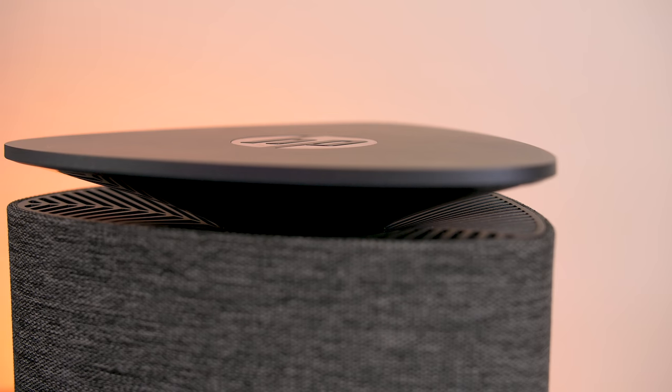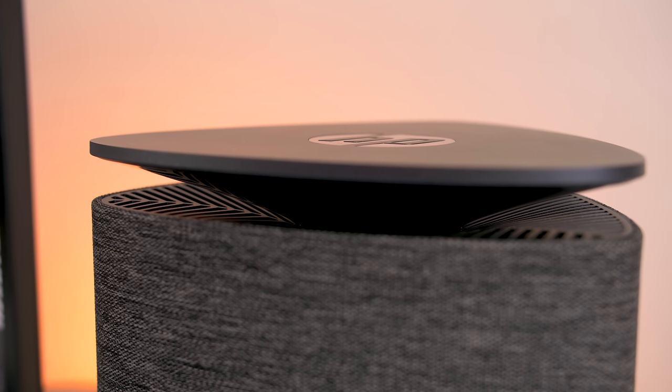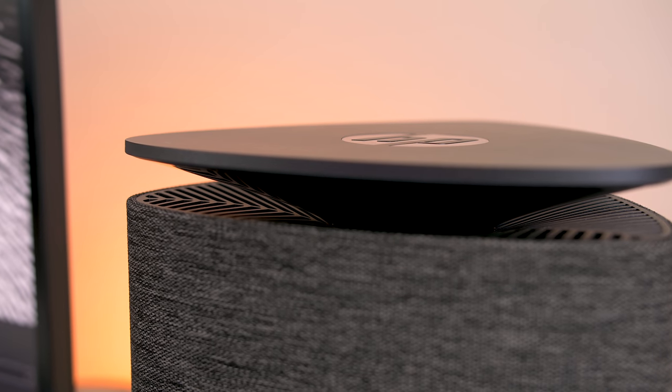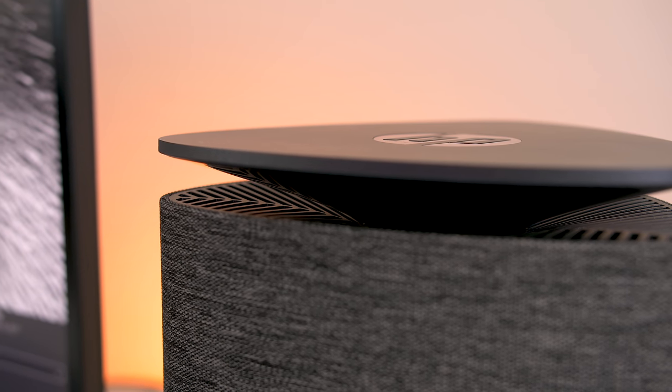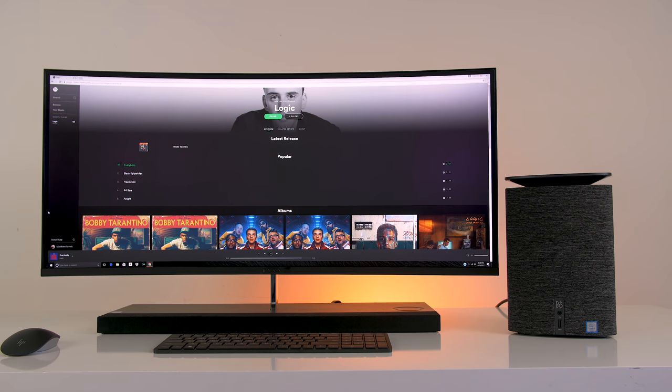Speaking of great is the sound quality coming out of a computer this size. I was shocked by how nice it sounds for such a small computer. It's only using one speaker, which has been fine-tuned by Bang & Olufsen, so it's not stereo, but because it's using a reflector, you get a nice 360-degree field of sound no matter which direction you're sitting in. The audio is clear even at max volume with nice highs, mids, and a bit of bass — loud enough for a medium-sized room.